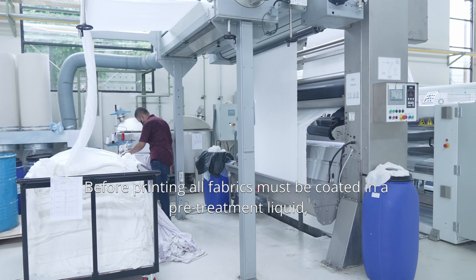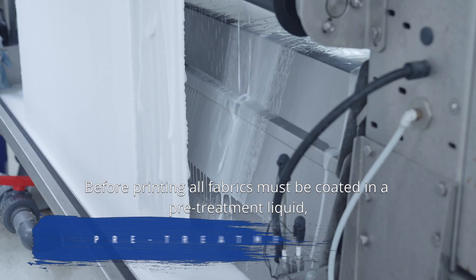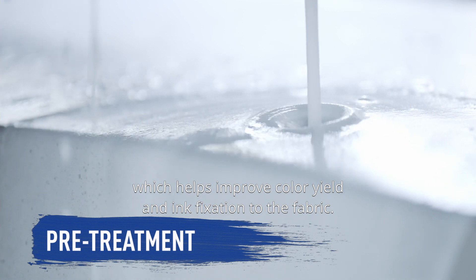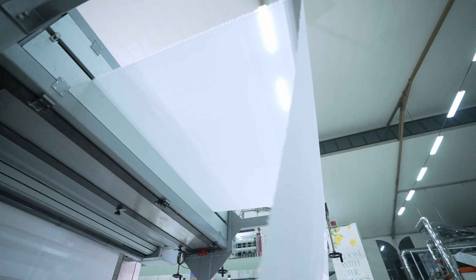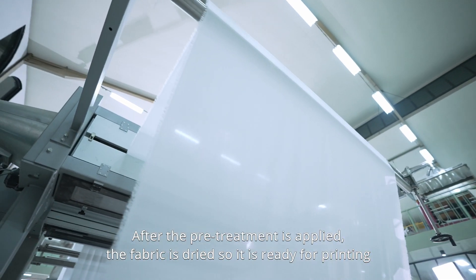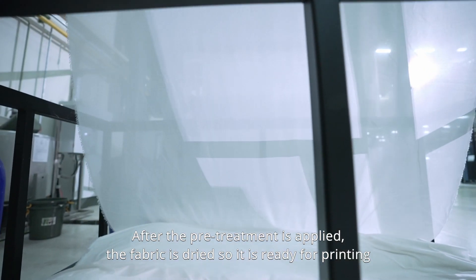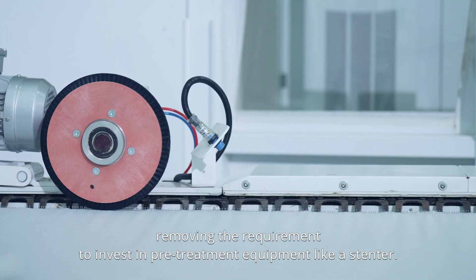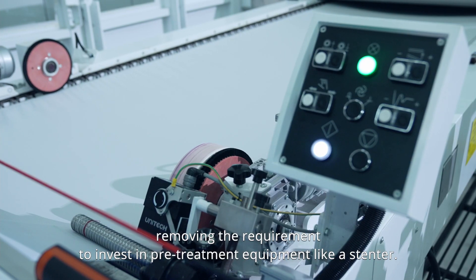Before printing, all fabrics must be coated in a pre-treatment liquid, which helps improve color yield and ink fixation to the fabric. After the pre-treatment is applied, the fabric is dried so it is ready for printing. This pre-treatment process can also be outsourced, or you can purchase pre-coated fabrics, removing the requirement to invest in pre-treatment equipment like a stenter.